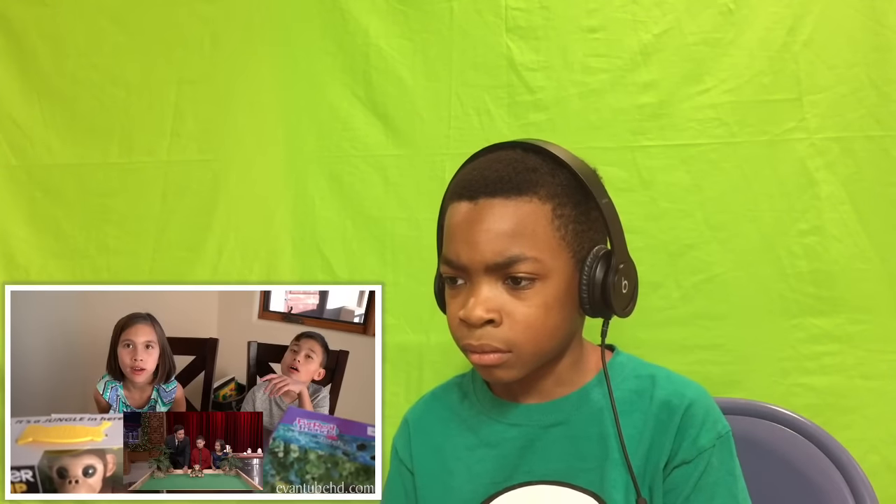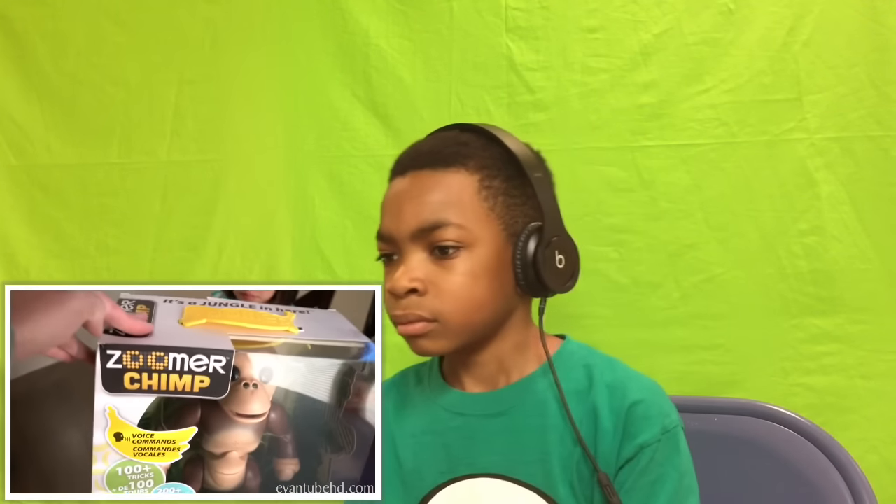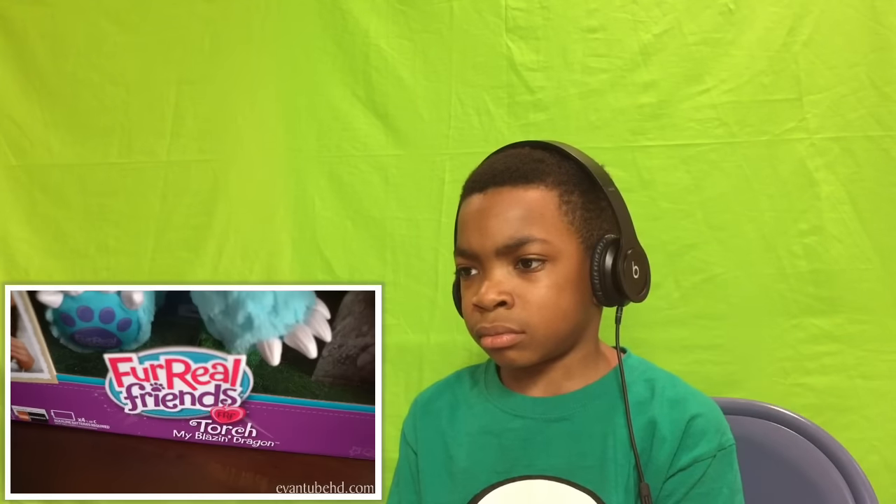Hey everybody, so the kids are going to be on the Tonight Show with Jimmy Fallon — actually by the time you see this video you might have already seen that happen. They're going to be talking about some toys on the show and we've got two of them right here: we've got Zoomer Chimp and we also have the Real Friends Torch. So they have to get these out and study them for the show, so we're going to unbox them. I've been wanting the Zoomer Chimp — it kind of looks like Curious George. It has over 100 tricks, over 200 sounds, and it follows voice commands.